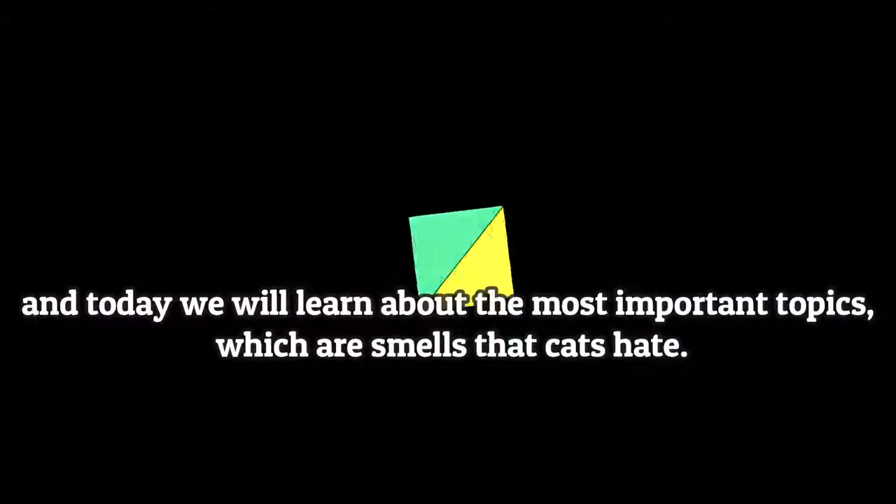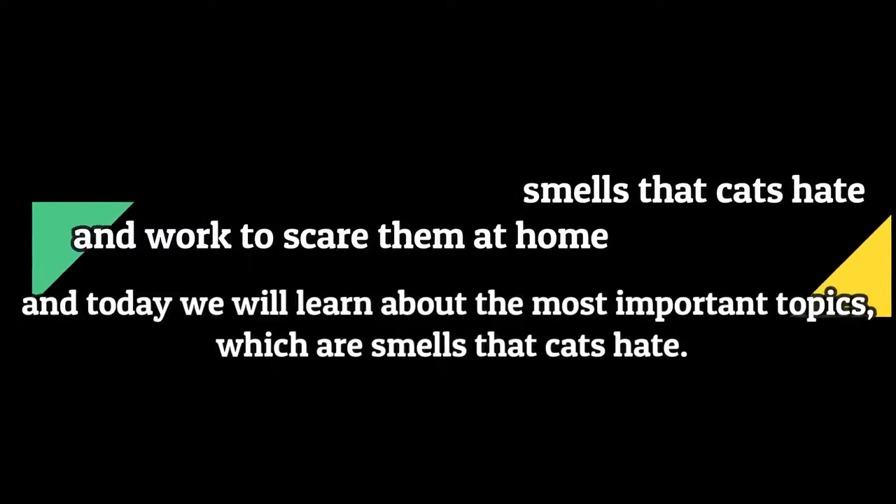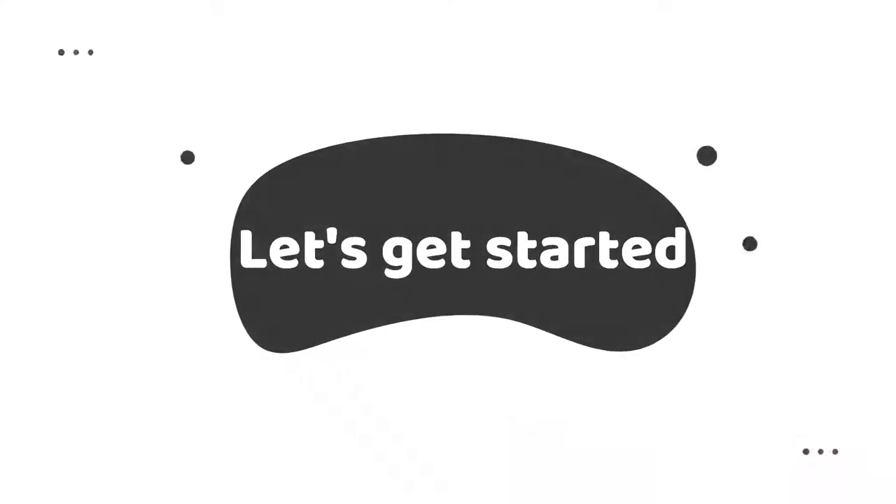Welcome to my channel. Today, we will talk about 8 smells that cats hate that work to scare them at home. We will learn about the most important topics, which are smells that cats hate. Let's get started.